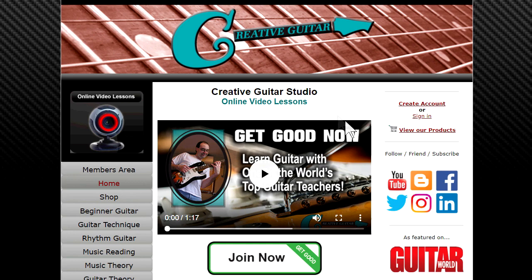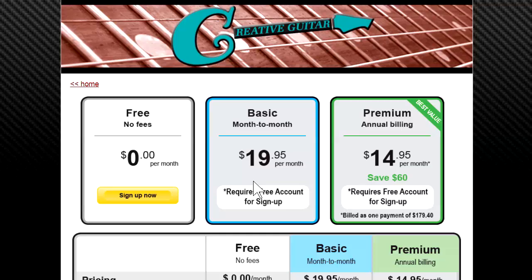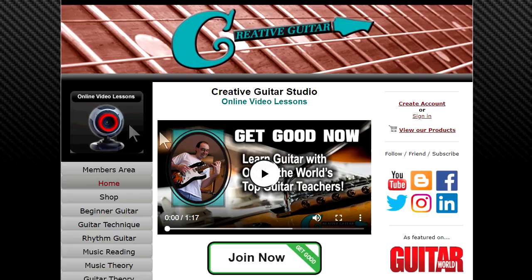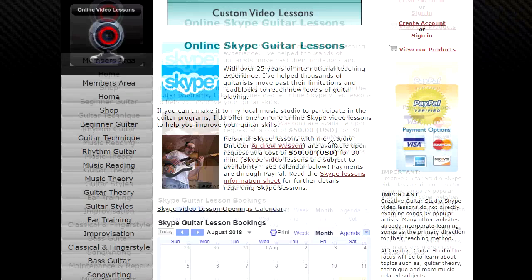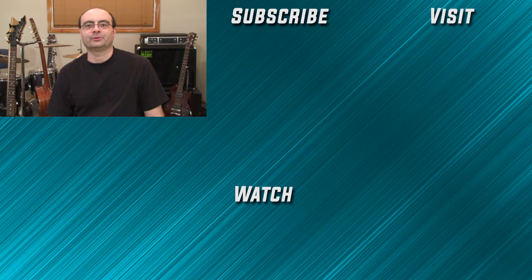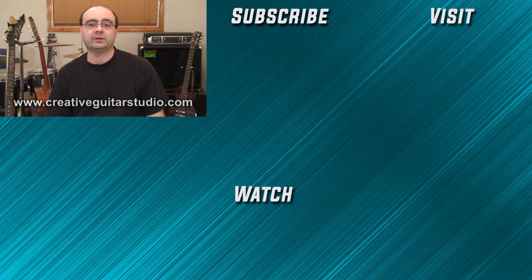I'll be back again later this week with another video. Thanks for watching and we'll see you again next time. When it comes to online guitar lessons, there's no place better than creativeguitarstudio.com. General membership is always free, and paid memberships to access the step-by-step beginner, intermediate, and advanced guitar programs are offered in reasonable monthly and annual packages. Skype lessons are also available if you need more specific one-on-one instruction. I've got 25 years experience teaching guitar — head over and sign up for a free membership today.